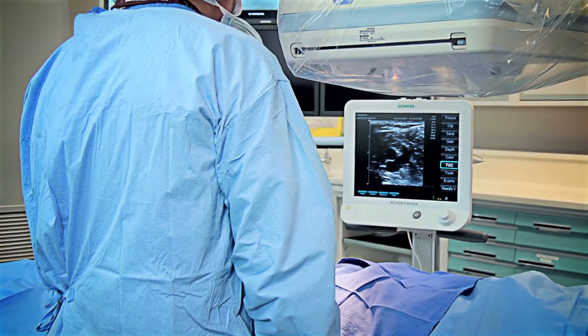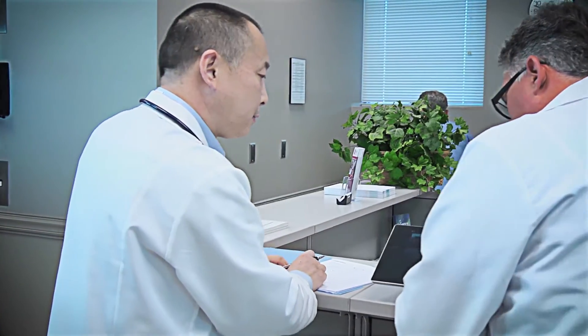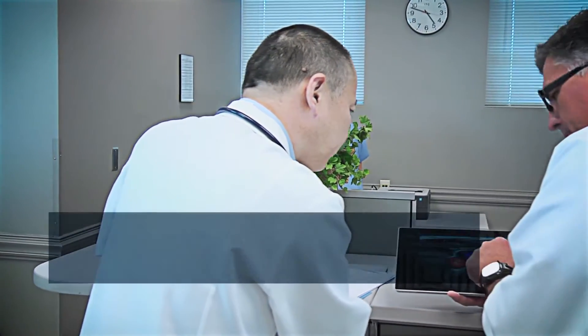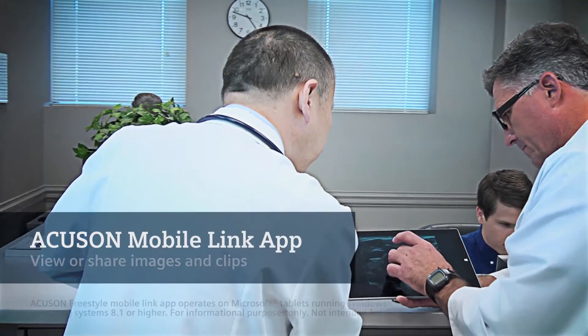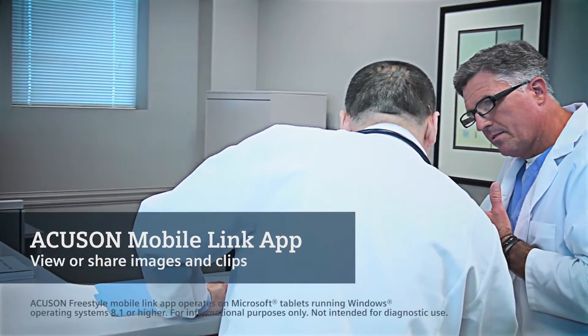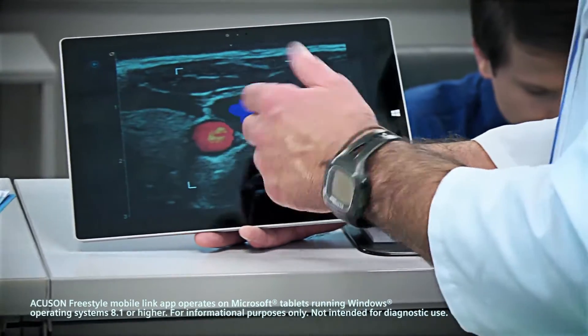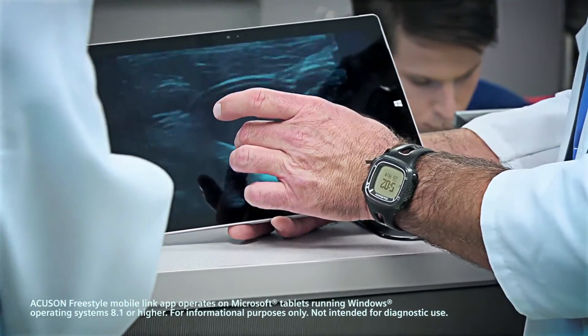For greater productivity away from your clinical environment, the AccuSign Freestyle system delivers innovation on-the-go with the AccuSign Freestyle Mobile Link App, a partnership with Microsoft that allows you to view and share images and clips while registering patients directly to the ultrasound system, all from your compatible Microsoft Windows device.